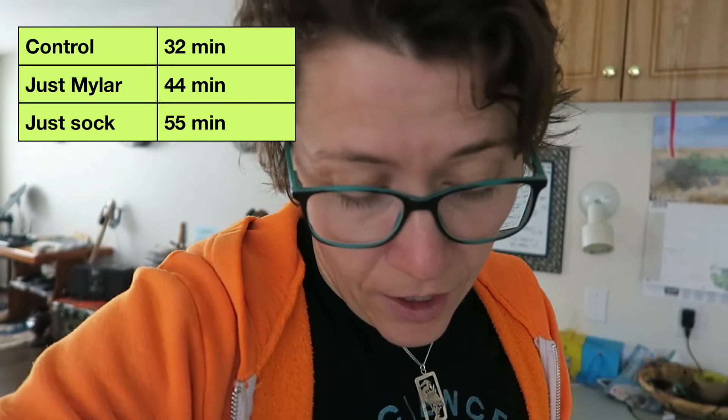Just coming in with some results. At 32 minutes, our control jello set and succumbed to the cold. At 44 minutes, the one with just the Mylar blanket set. At 55 minutes, the one with a sock but no Mylar blanket set. And at 1 hour and 10 minutes, the one with the sock and the Mylar blanket set. So there's definitely a difference. What this tells me is that good clothes are very important. Obviously jello is not burning calories and producing its own body heat — it's not quite the same as a body. But it does give you a good idea that Mylar blankets do help, though what helps even more is having a good warm sock, or good winter clothes.